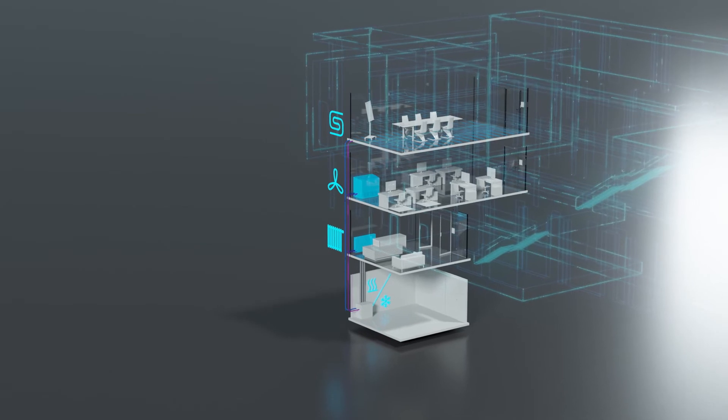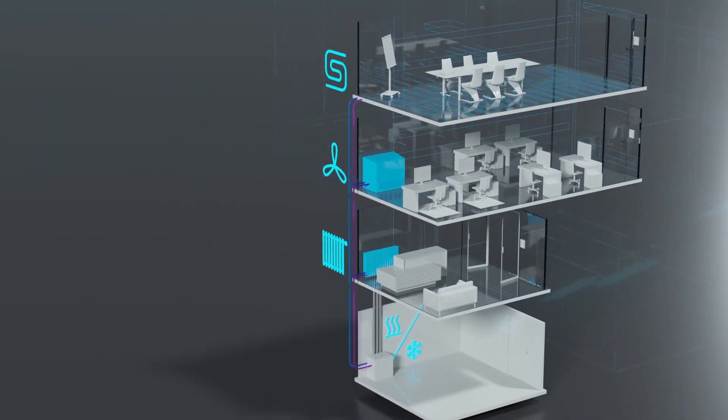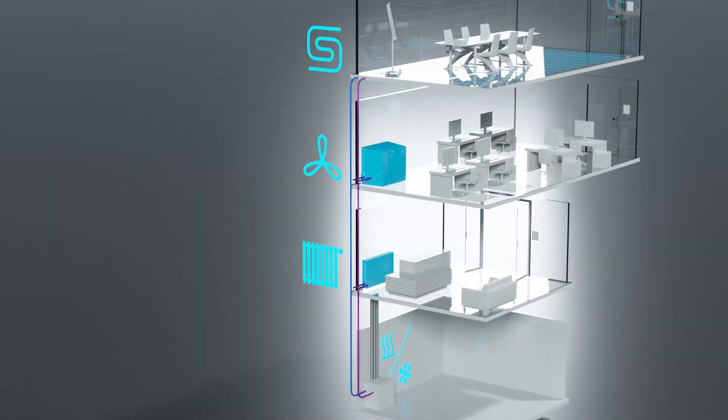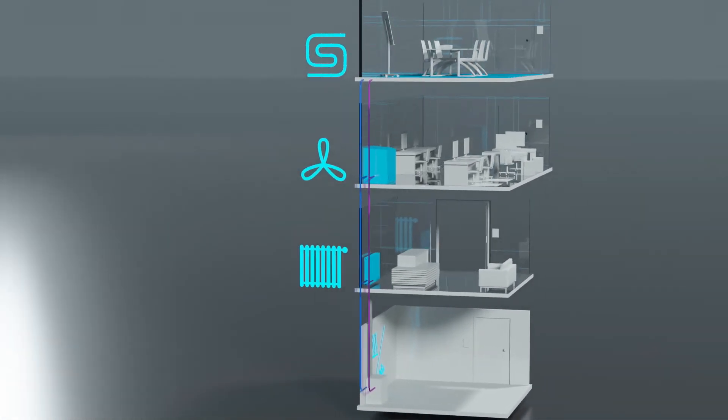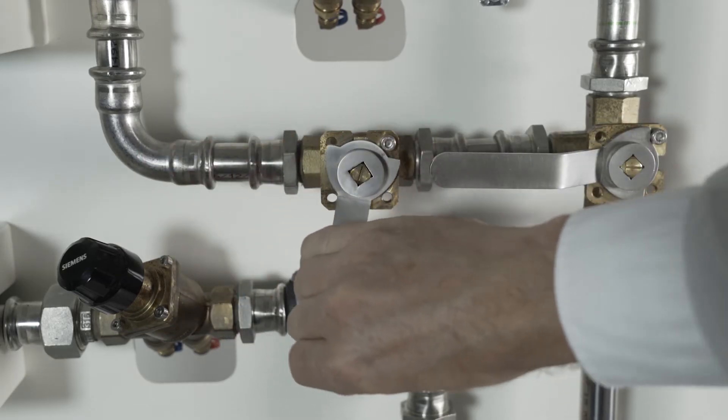Even when your heating and cooling systems have been set correctly, the actual temperatures often differ from the set points. Traditional control valves distribute a constant flow to cooling and heating coils. If a valve for one of the coils is shut off,